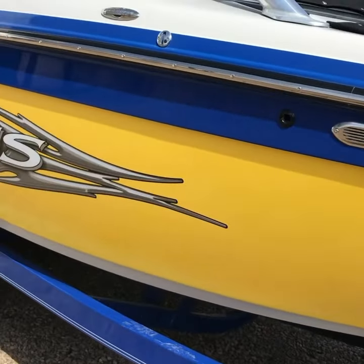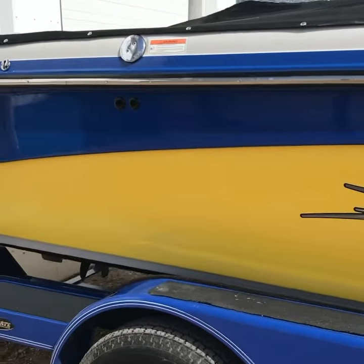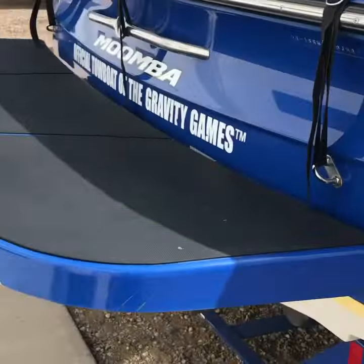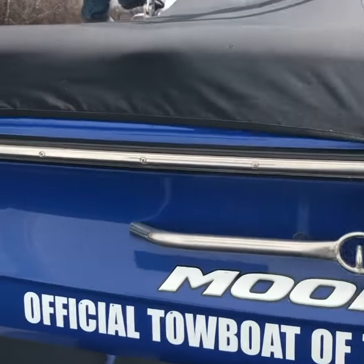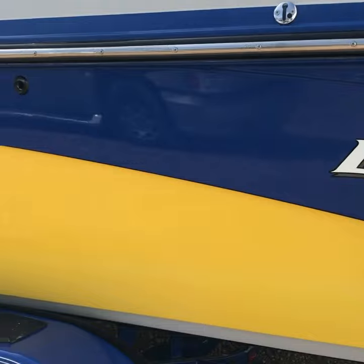Hey everyone, Sid from Sid's Auto Detailing out on the road today. This morning's job was this Mobius boat, which I did a complete polish and full ceramic coating on. This boat was heavily oxidized, had a few scratches that I had to wet sand out, but I got the shine all back to it and then I put a full ceramic coating on it.